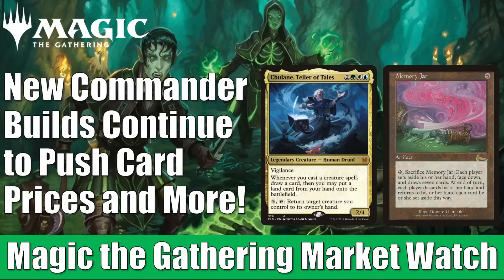Commander in general is moving a lot of card prices. Dominaria United products came out not too long ago, and a lot of people are building decks around many of those cards. Warhammer 40k decks just dropped, and many players are trying to upgrade those. Brothers War previews are starting to move some prices as well. We're going to dig into all of it.